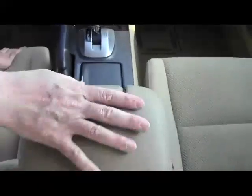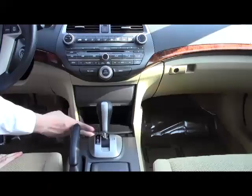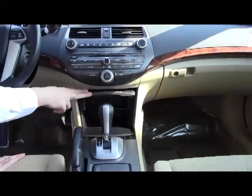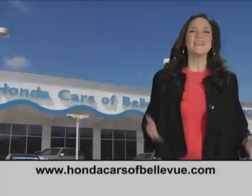You have an adjustable driver's armrest, power auxiliary and USB output, cup holders, a four-speed automatic transmission, another power outlet and coin tray with lots of storage, a six-disc CD changer, heating and air conditioning controls, day/night mirror, map lights, sunglass holder, and power mirror controls.